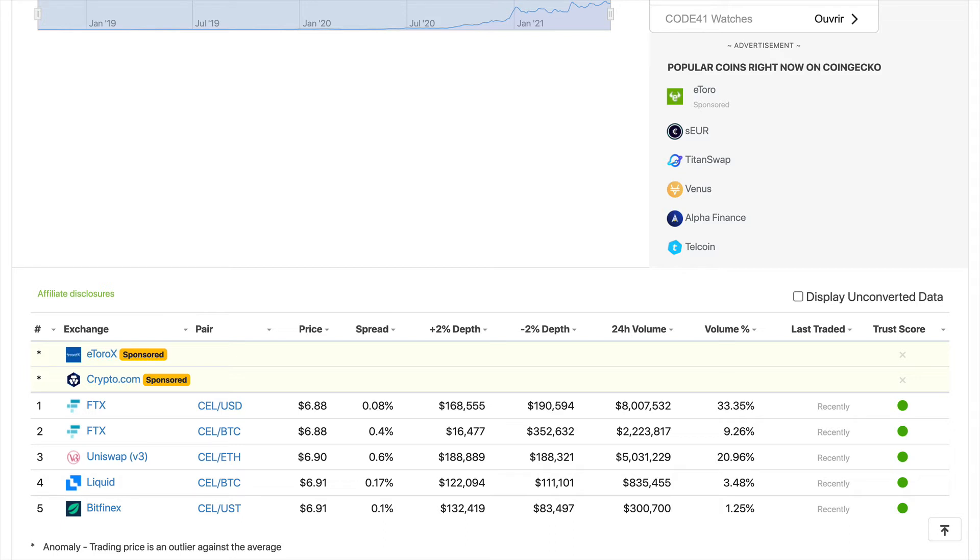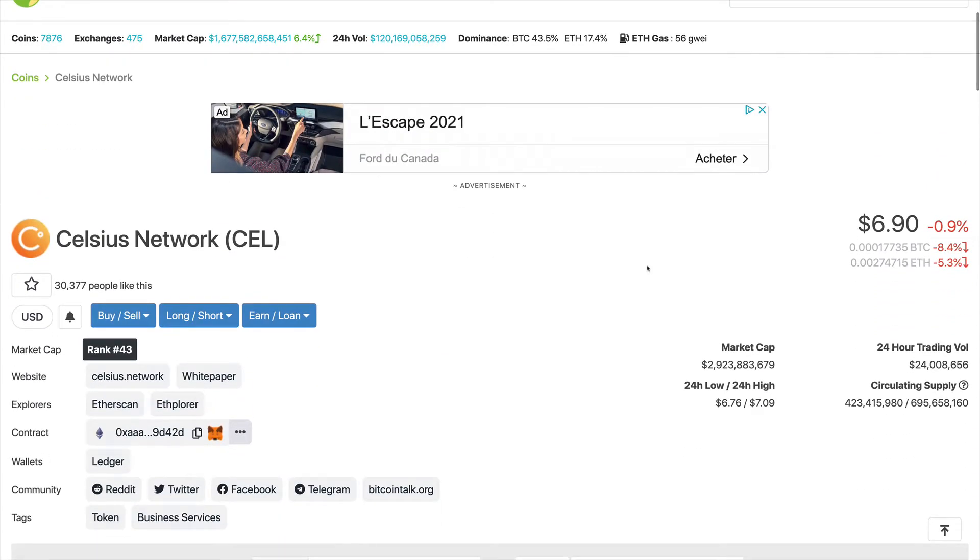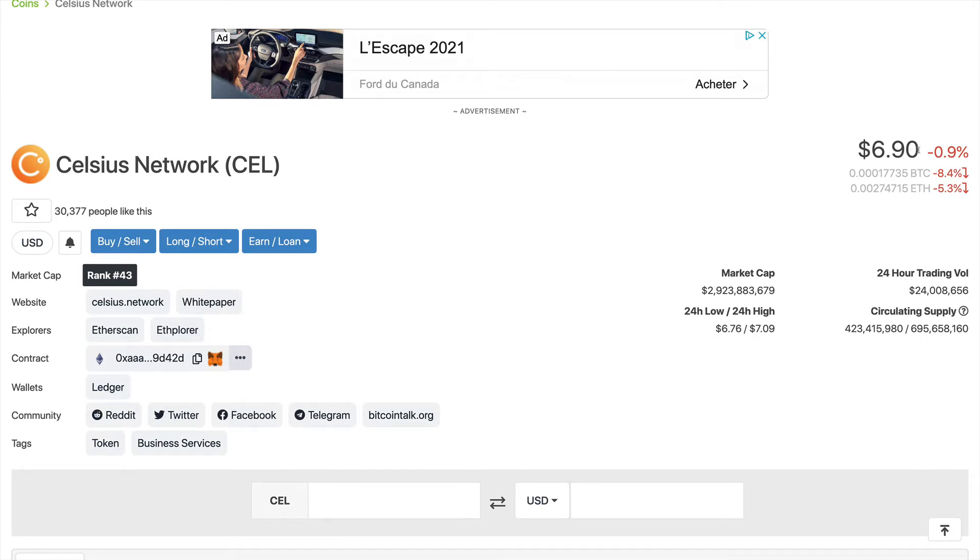Let's take a quick look at the tokenomics for this coin. The price of the CEL token right now is $6.90. The market cap is around $2.9 billion and the trading volume over the last 24 hours is $24 million. The circulating supply is 423 million tokens and the total supply is 695 million tokens.